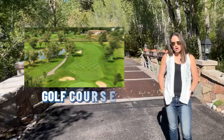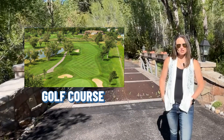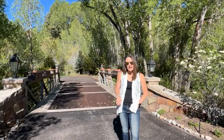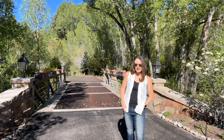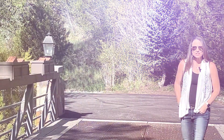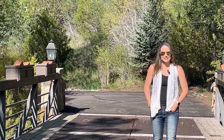The golf course here at the Valley Club is open the longest. It's a little lower in elevation than the other clubs and gets very direct southern light, so it opens first in the spring and closes last in the fall, which is a pretty big deal here in the mountains.